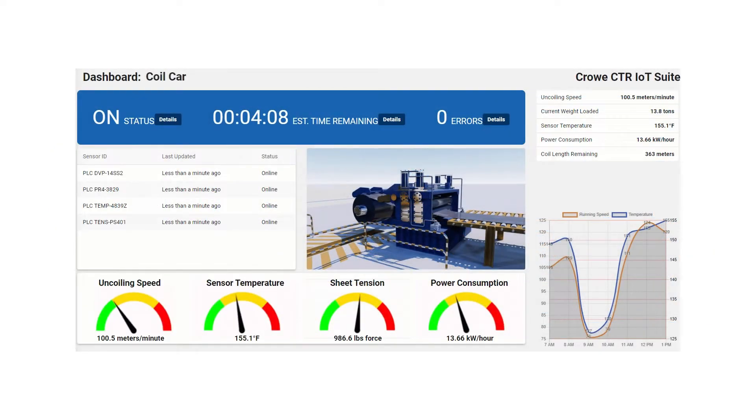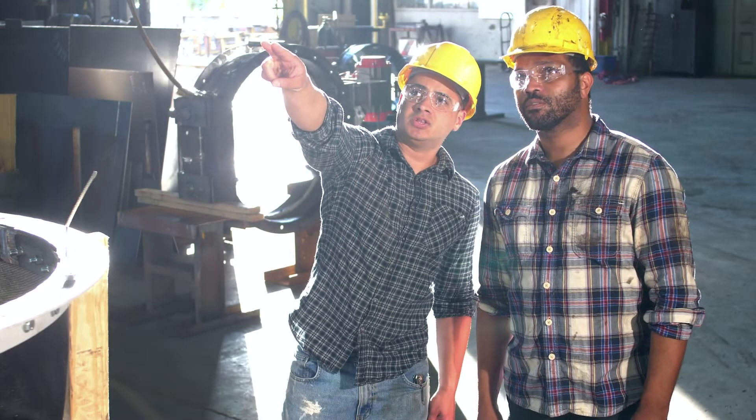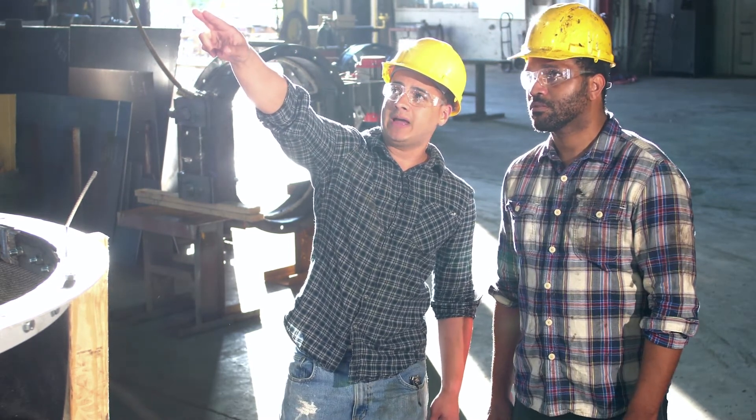This framework also allows us to create dashboards showing real-time information, like in this example of a coil transfer car. We can not only track equipment uptime, but also speed, temperature, and power consumption. Bringing this information to the cloud and combining it with the capabilities in Dynamics 365 around production, quality, and asset management is really making an impact at our clients. Microsoft's investments in these advanced technologies is a big part of what's driving the momentum with Dynamics 365, helping customers harness the possibilities of the cloud so they can stay competitive.